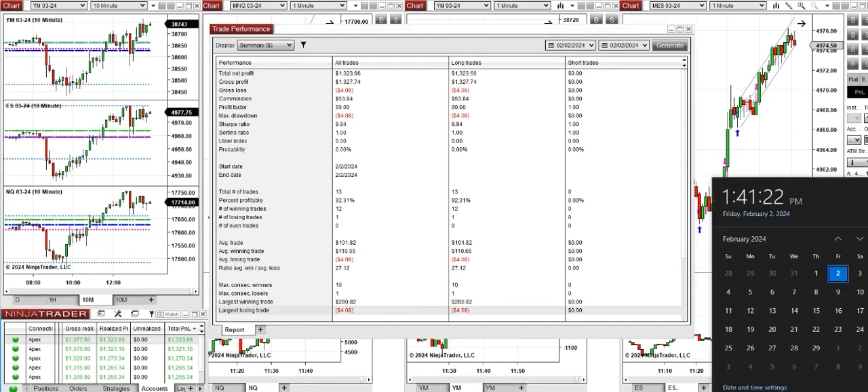Hope this trade taken with the PATH system for fast scalping is useful for you. Let us know if you have any questions. Have a wonderful day and weekend.